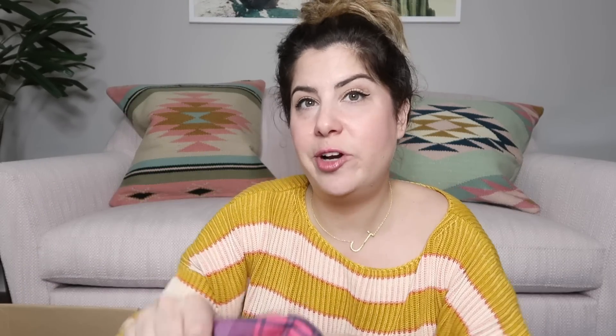I have a plaid button-down shirt — I love these for fall. Again, it's Rails. She finds a ton of Rails. This one's a size small and I absolutely love the colors on this one. I'll probably list this one around $60.